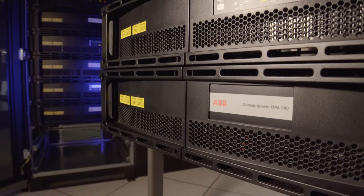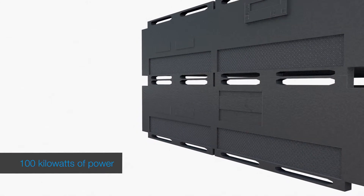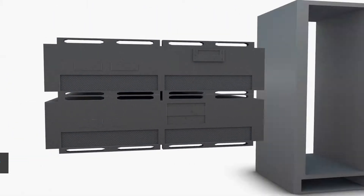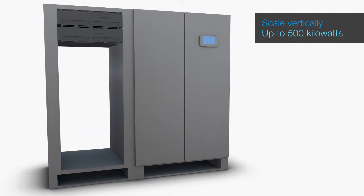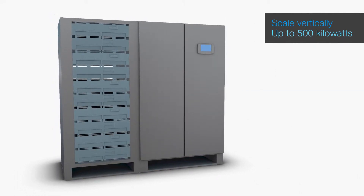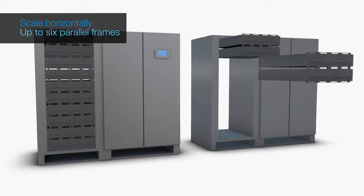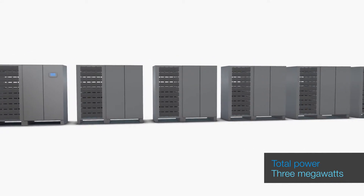The fundamental building blocks are its unique slide-in module sets. Each module set has up to 100 kilowatts of power, and by adding modules, the UPS can scale vertically up to 500 kilowatts in a single frame. Modules can be added as your power requirements grow, avoiding the need to over-specify your initial design. The system can also scale horizontally, linking up to six parallel frames, increasing the total power to 3 megawatts.